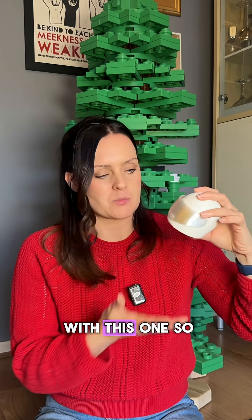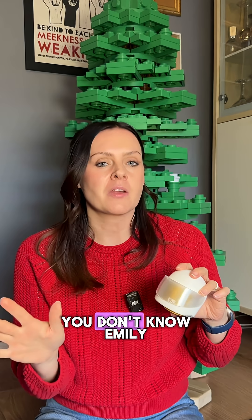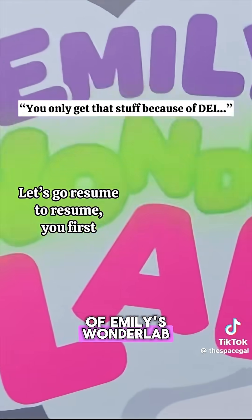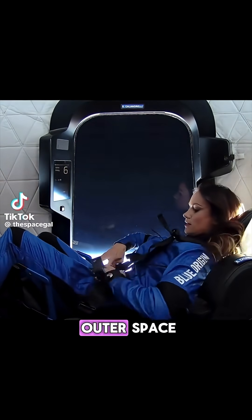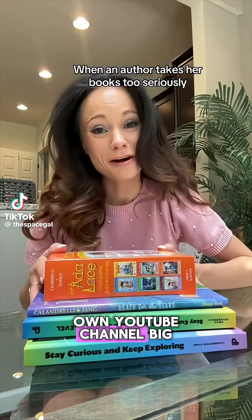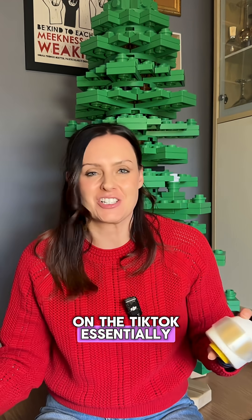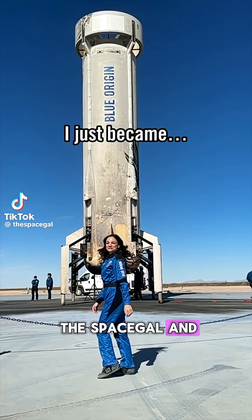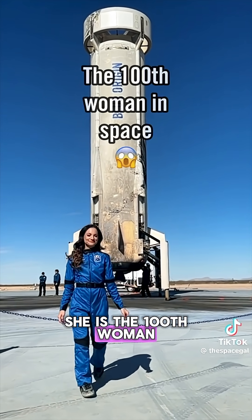I'm really happy with this one. If you don't know Emily, where have you been? She's the TV host of Emily's Wonder Lab. She's involved in a TV show called Exploration Outer Space. She also has a YouTube channel, big on the TikTok. Essentially, how does she balance it all? She's known online as the space girl, and she is the 100th woman to have gone to space.